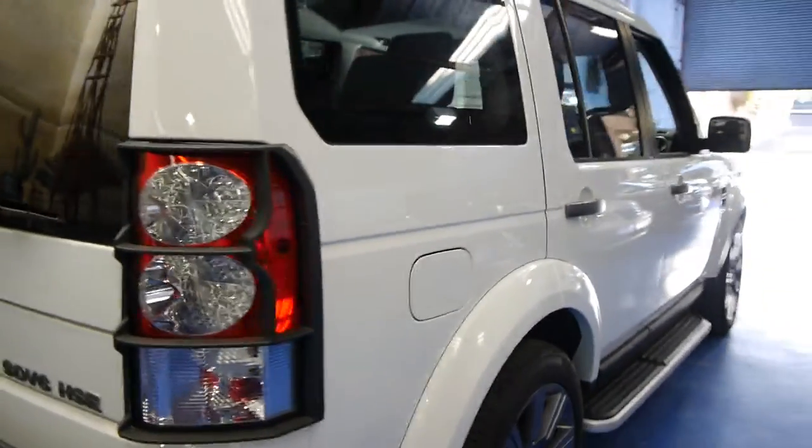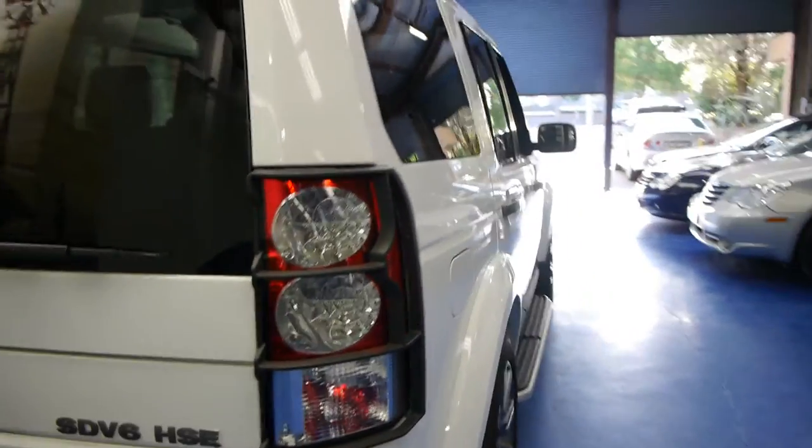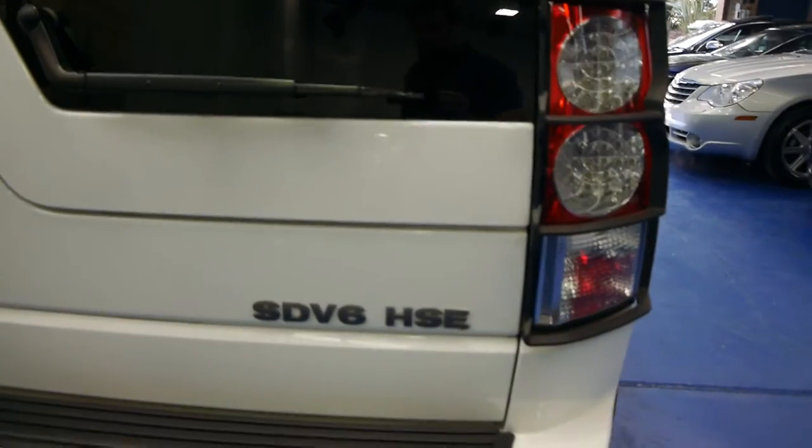All the tyres are in very good condition. It's got the Discovery covers for the lights, which I think look great. It's got the SDV6 engine as I mentioned, and it's got a tow bar as well which doesn't look like it's ever been used.